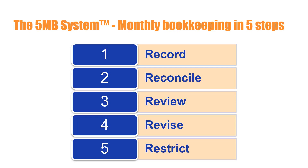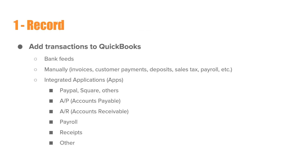Let's go over the steps. Step number 1 is Record. Number 2, Reconcile. Number 3, Review. Number 4, Revise. And number 5, Restrict. Step number 1 is Record — all that means is that you add transactions to QuickBooks. Most business owners think that doing their own bookkeeping is just adding transactions to QuickBooks, but actually this is just the first step.